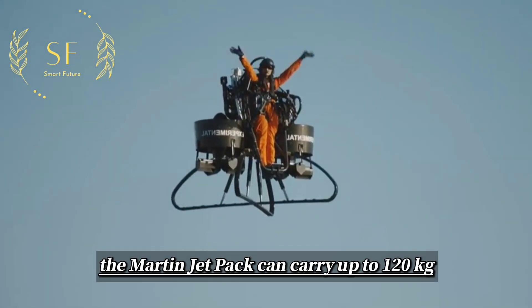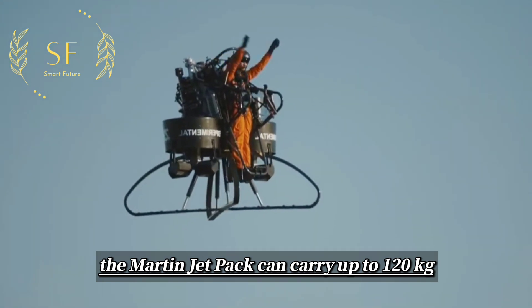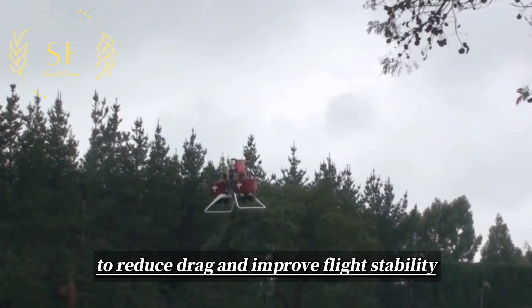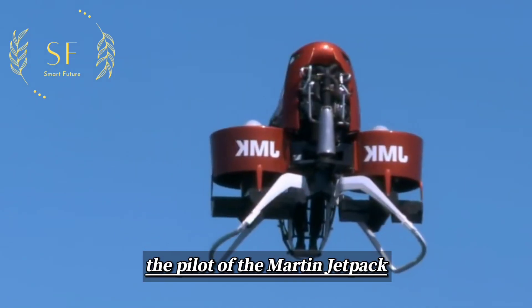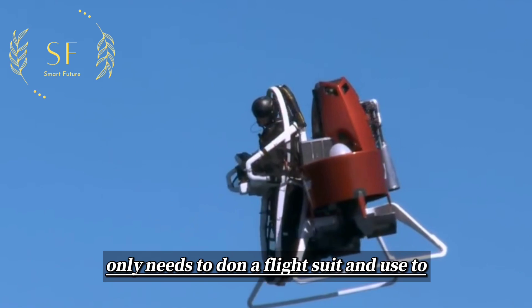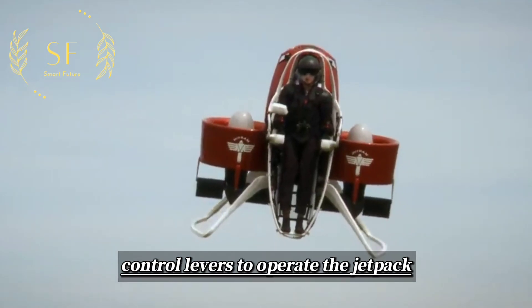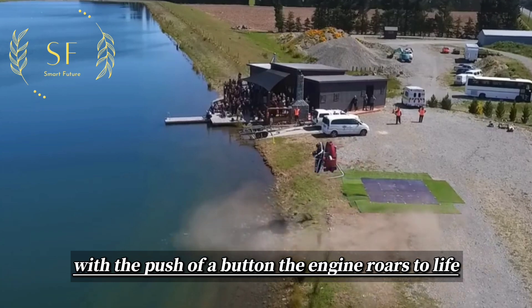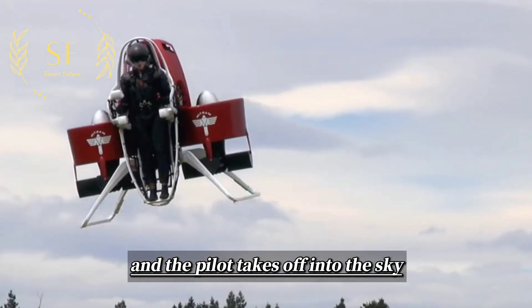The Martin Jetpack can carry up to 120 kg, and its frame is made of lightweight carbon fiber to reduce drag and improve flight stability. The pilot only needs to don a flight suit and use two control levers to operate the jetpack. With the push of a button, the engine roars to life and a pilot takes off into the sky.